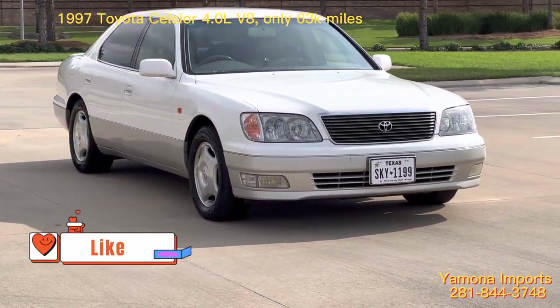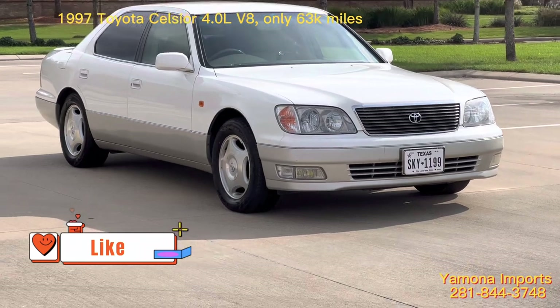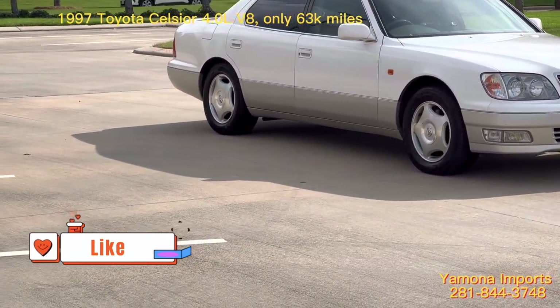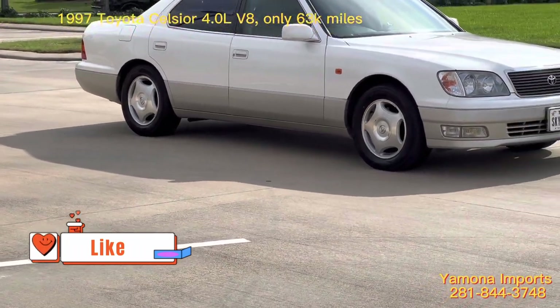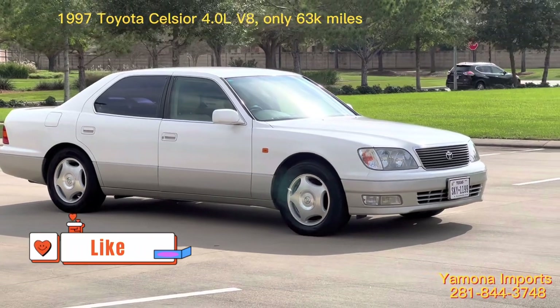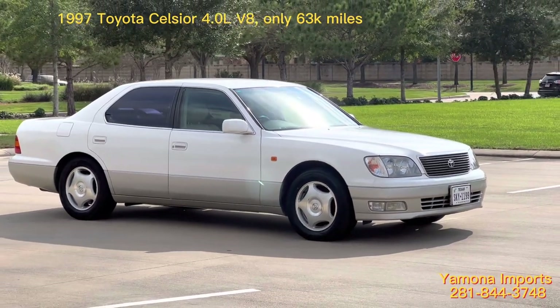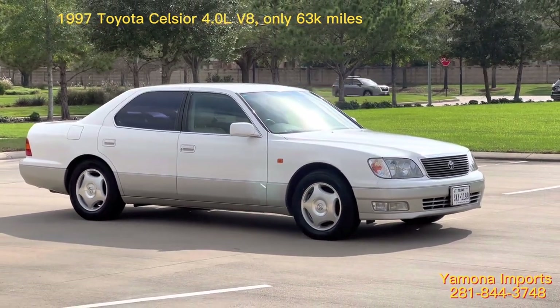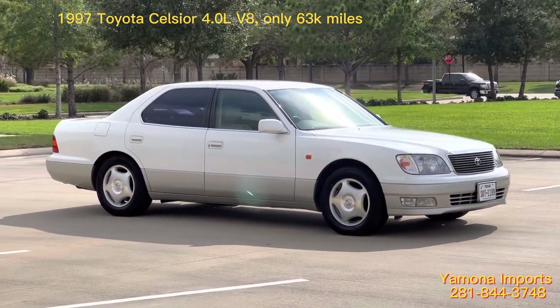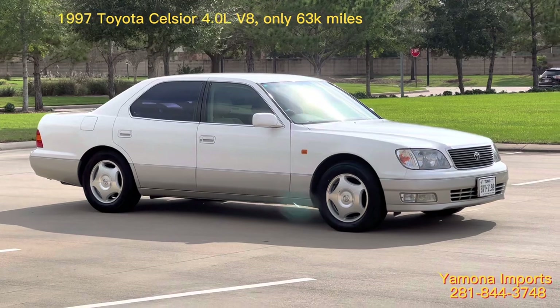The two different things about this one: this one has low mileage — only 105,000 kilometers, which is about 63,000 to 64,000 miles. My other car has more than 200,000 kilometers, so about 120-something thousand miles — roughly double the mileage.